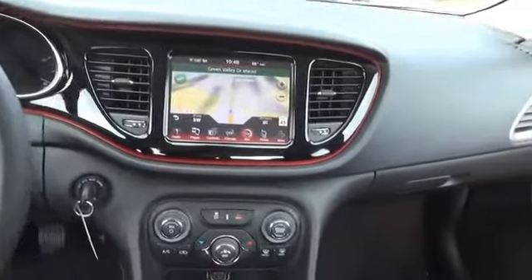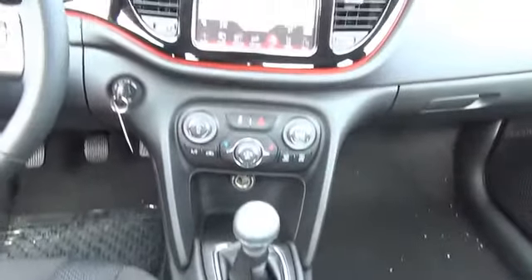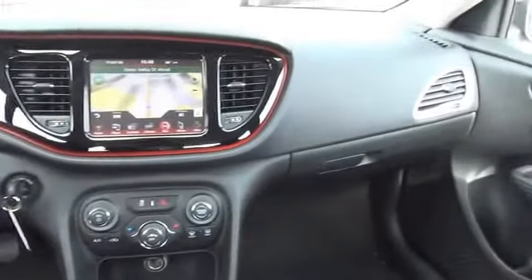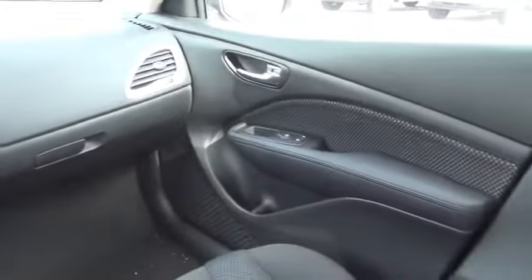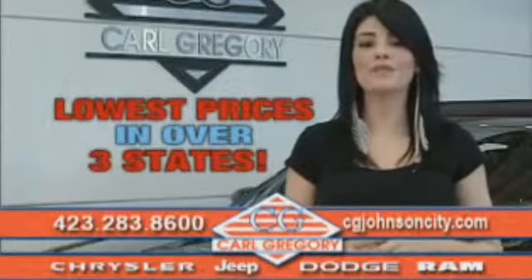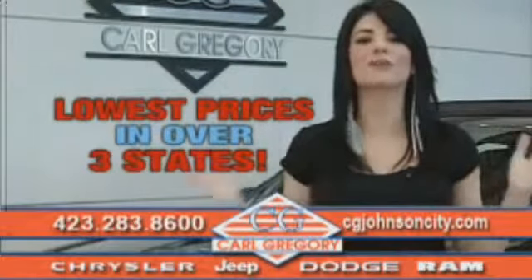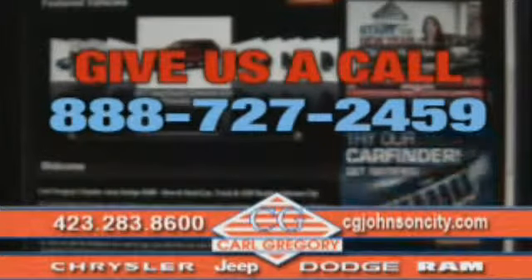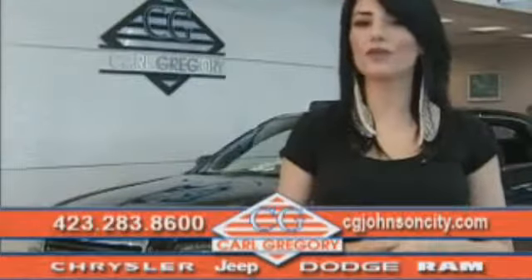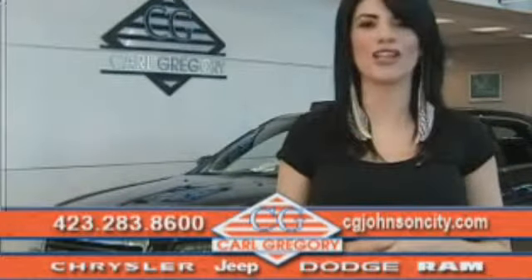Great quality at a great price. Call or click to contact us today. By browsing our website, you'll find over 1,000 vehicles at our lowest prices in over three states. Email us or just give us a call at 888-727-2459. Thank you for shopping on CGJohnsonCity.com — we look forward to earning your business.